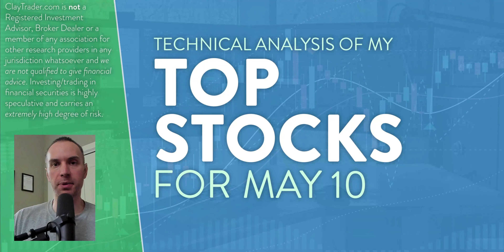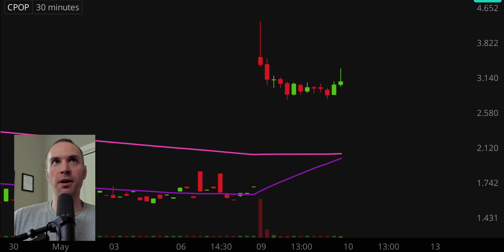Hey, it's Clay at ClayTrader.com. This will be my top 10 stocks as we head into Friday, May 10th. This will be a technical analysis breakdown. So if you're someone that uses charts within your trading, or maybe you're just interested to learn more about charts and how they can be used as a tool to help make good decisions as a trader, this will be a video for you. And also if you trade Bitcoin, I will do a bonus analysis at the end. A bit of clarification: I'll be using the 30-minute timeframe, meaning each one of these candlesticks represents 30 minutes worth of time.